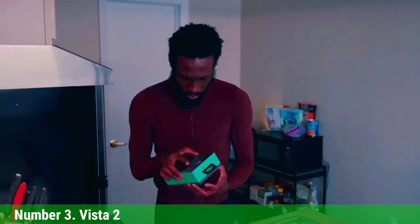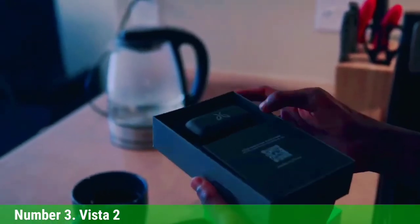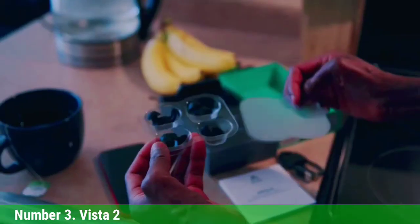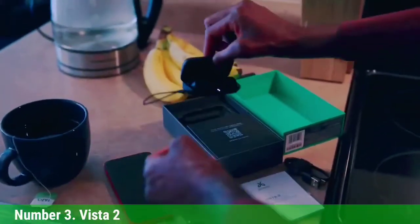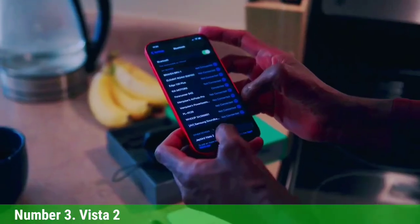Number 3: Jaybird Vista 2. The Vista 2 lasts 8 hours on a single charge — long enough to get you to the finish line of your next 26.2 — and 2 hours longer than the original Vista. You'll get an additional 16 hours with the charging case. This update preserved the same earbud shape with a secure fit that seals out dust and moisture. The sweat and waterproof rating improves to IP68 from the first version's IP67. Double tap, don't press, to change between active noise cancelling and Surround Sense ambient noise pass-through modes.